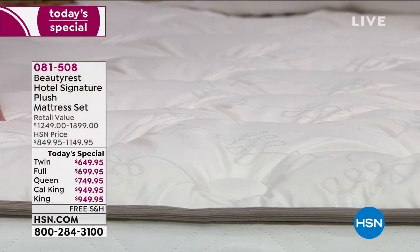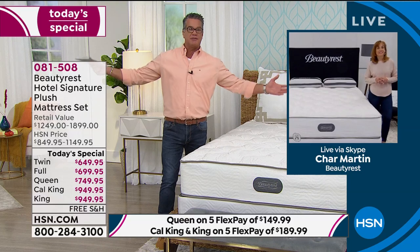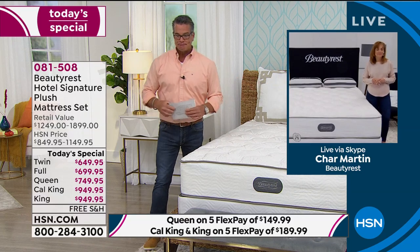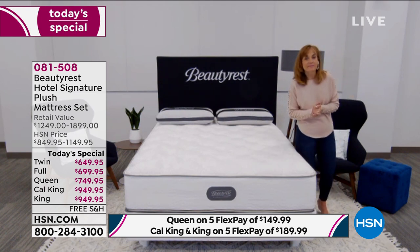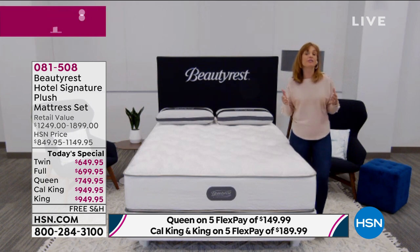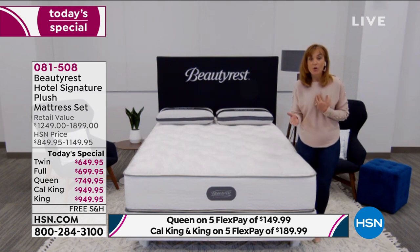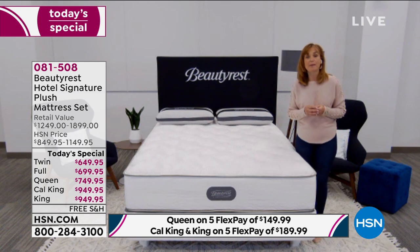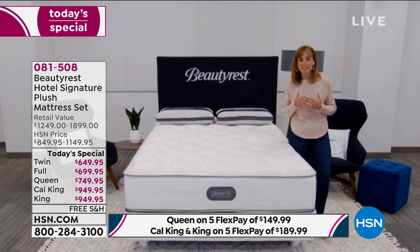What sets Beautyrest apart from all other mattresses? Beautyrest started the whole pocketed coil system way back in 1925. You're getting the original — often imitated but never duplicated. We've been doing this for a very long time and we're now on our 10th generation of the pocketed coil. We've been improving, improving, improving, and that's what we're bringing you today.